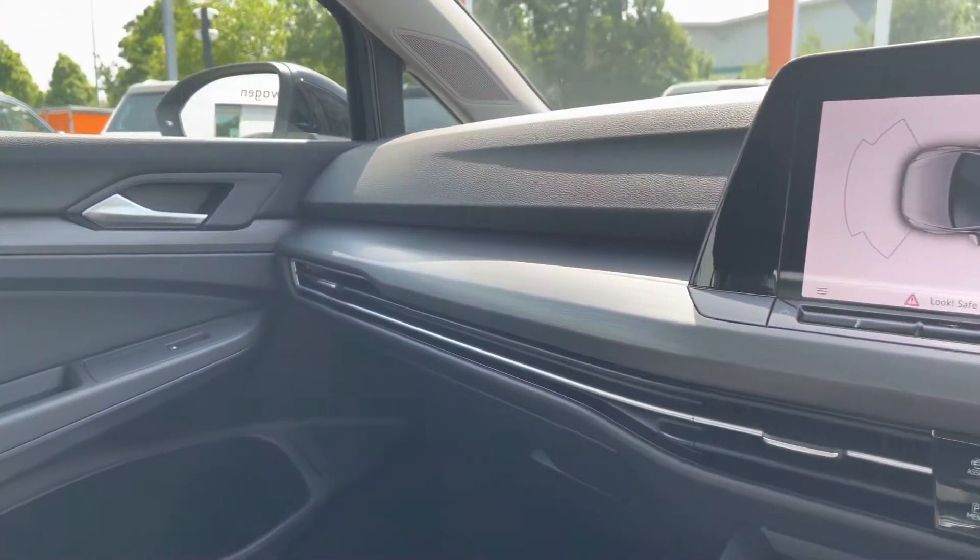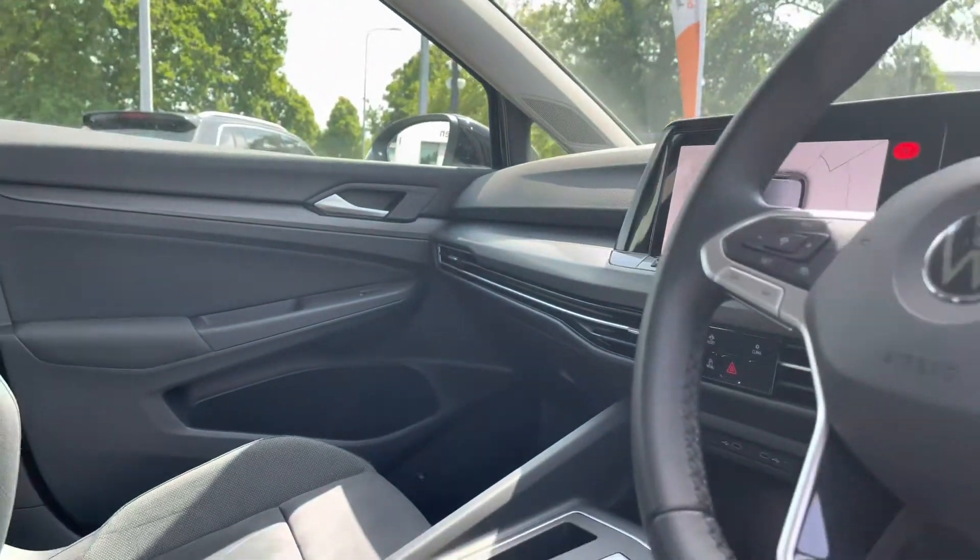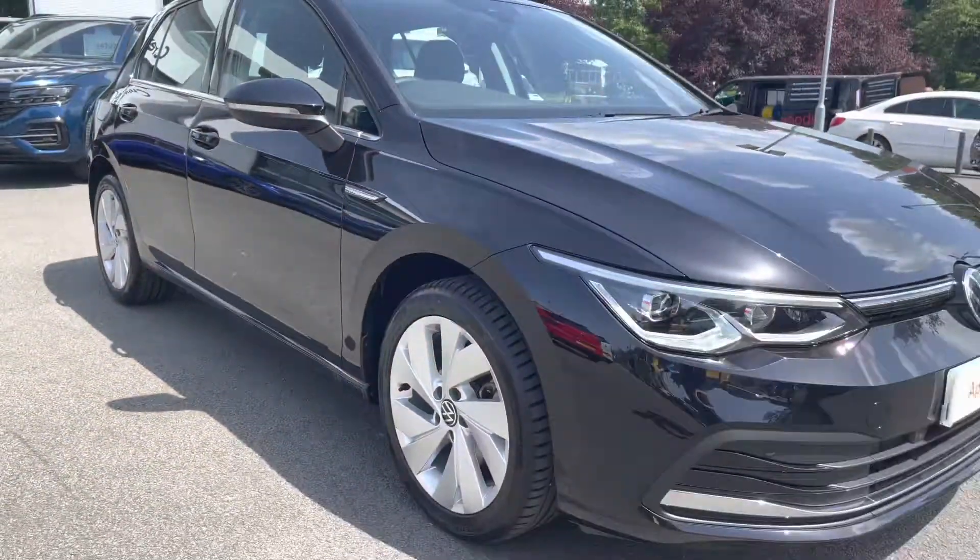There's a touchscreen infotainment system on offer as well as a leather multifunction steering wheel. And that concludes the 360 walk around — I'm just going to jump behind the wheel in a moment and go through some interior features.